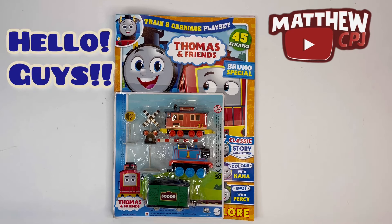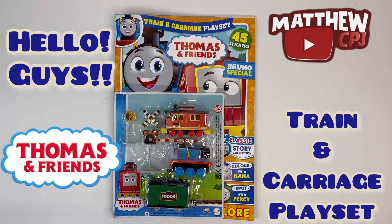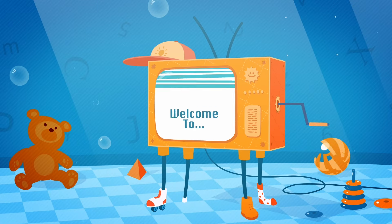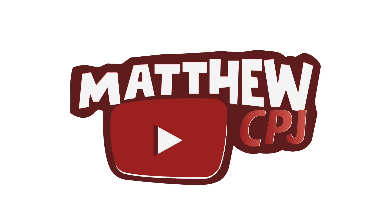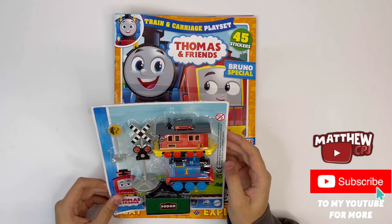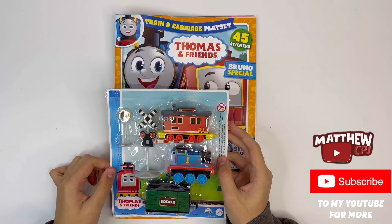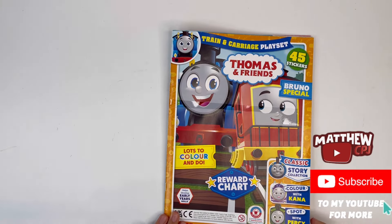Hello guys, this is MatBcBJ here with a Thomas and Friends magazine. It has a train and carriage playset. In this you get Thomas, a cargo car, Bruno the brake van, a rock caution sign and a signal. I'll show you all of these at the end. And let's take a look inside the magazine first.